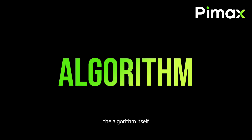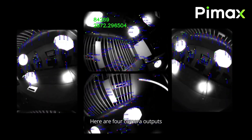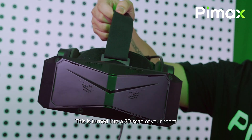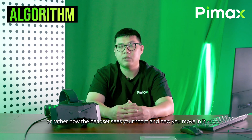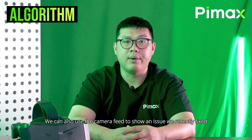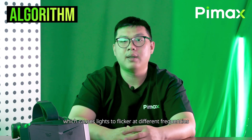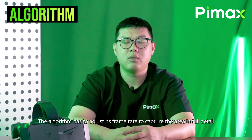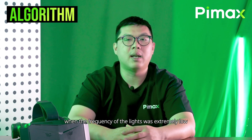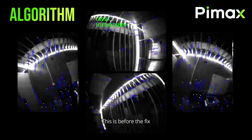Then the fourth aspect is the algorithm itself. We are still fine-tuning this. We can show a bit on how it works here. Here are four camera outputs. The red, green, blue, and yellow dots are identified as different objects. This is turned into a 3D scan of your room — or rather, how the headset sees your room and how you move in it. This is then used to track your head movements. We can also use the camera feed to show an issue we recently fixed. The frequency of AC power varies in each country, which causes light to flicker at different frequencies. The algorithm has to adjust its frame rate to capture the area in full detail. This caused some issues previously when the frequency of the light was extremely low. Here is before the fix, and here is the after.